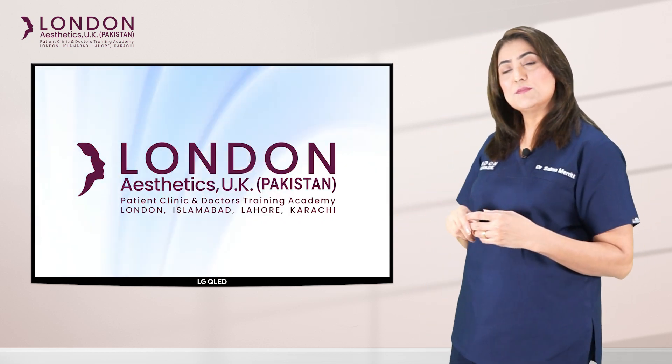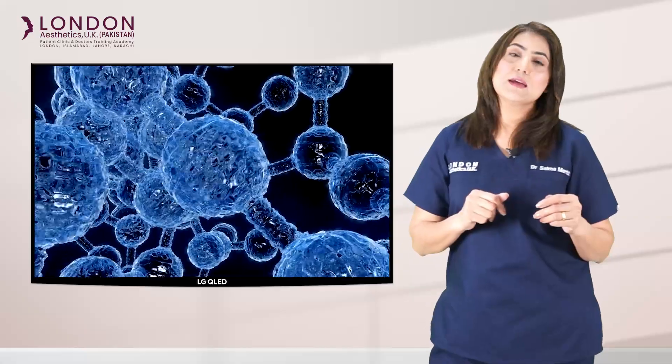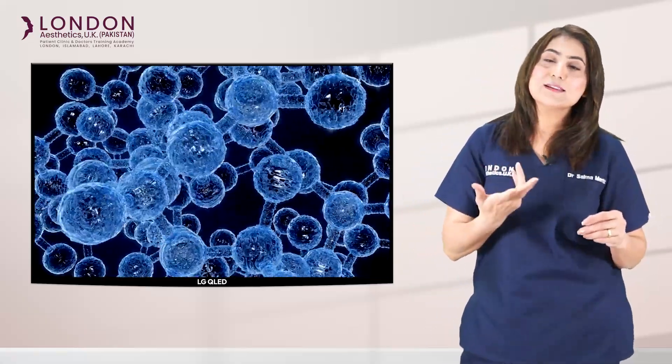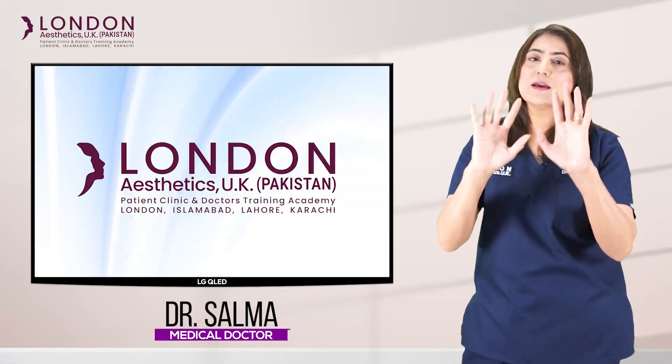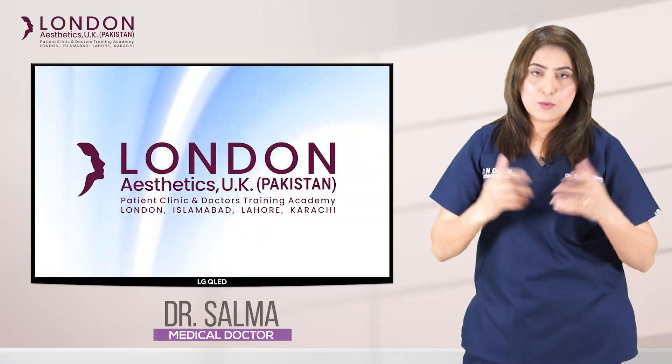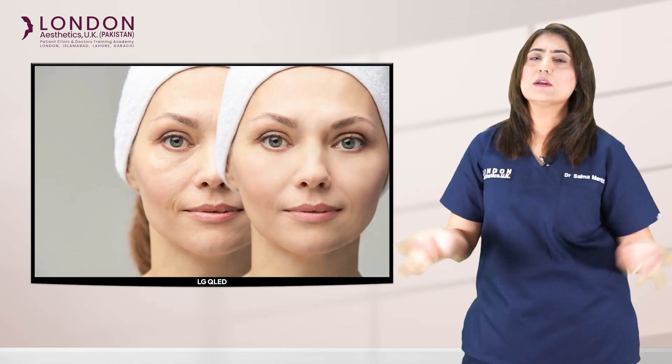Let me introduce you to something called biostimulators. Biostimulators — what do they do? These are things that make collagen production very stable. And slowly, you can start to have good skin from inside out. Some of the popular ones are, for example, Profilo, E-gel, and lots of many other ones.